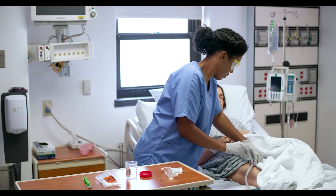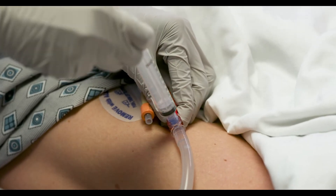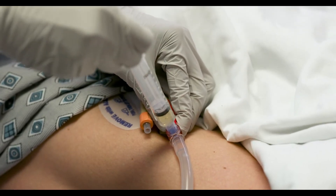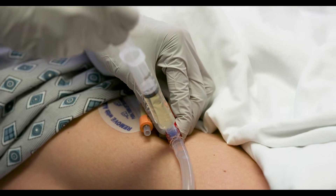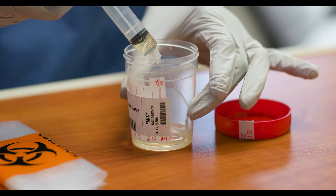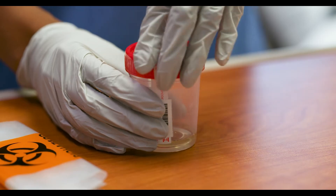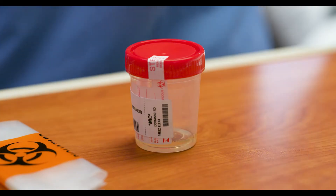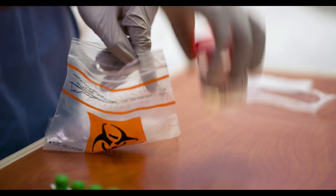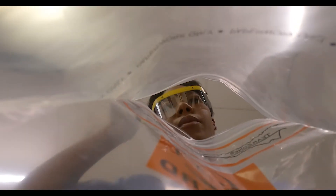She disinfected the sample port using an alcohol swab. When the port fully dried, she connected the syringe. When fresh urine appeared, she aspirated it into the syringe. Then she slowly transferred the urine into the specimen container, disposed of the syringe, and closed the container. She was so good! Then she placed me into a biohazard plastic bag — to minimize the chances of contamination with bacteria that could be present on the surface of the container.